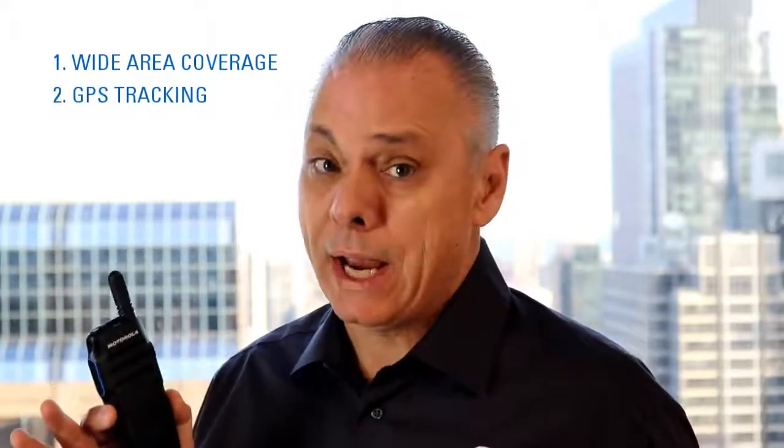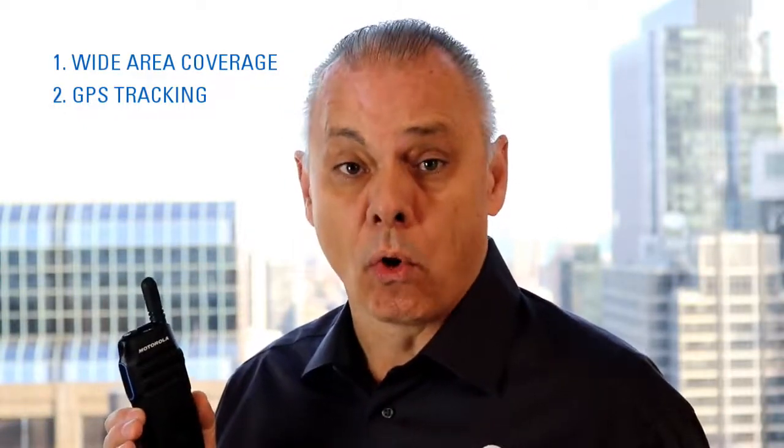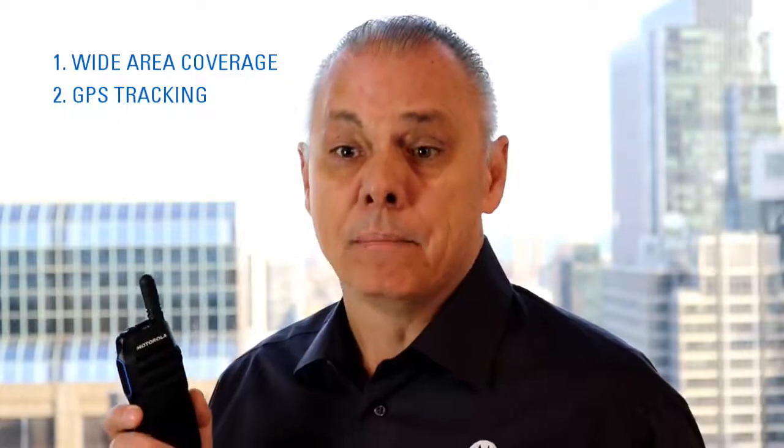How does the Talk 100 help your customer prospects with the pain points that we just discussed? First and foremost, it has very wide area coverage — nationwide service LTE across the Verizon network. Number two, you can GPS track these devices with our dispatcher console or our mobile app riding on either an Android or an iOS phone. So, super wide area coverage.